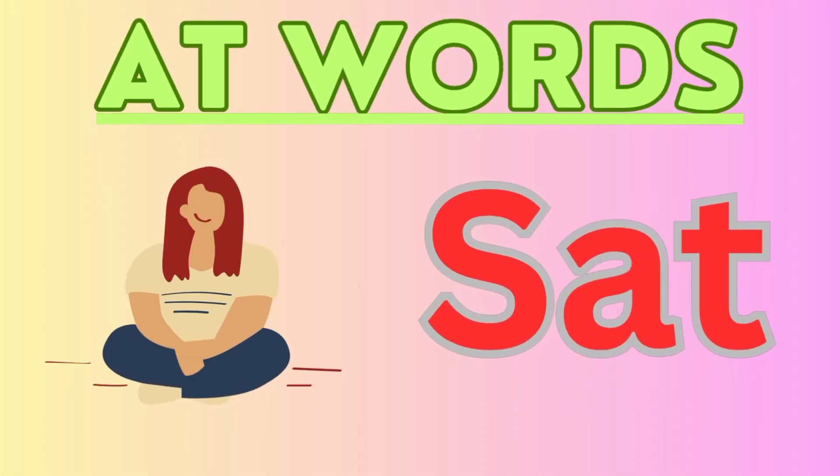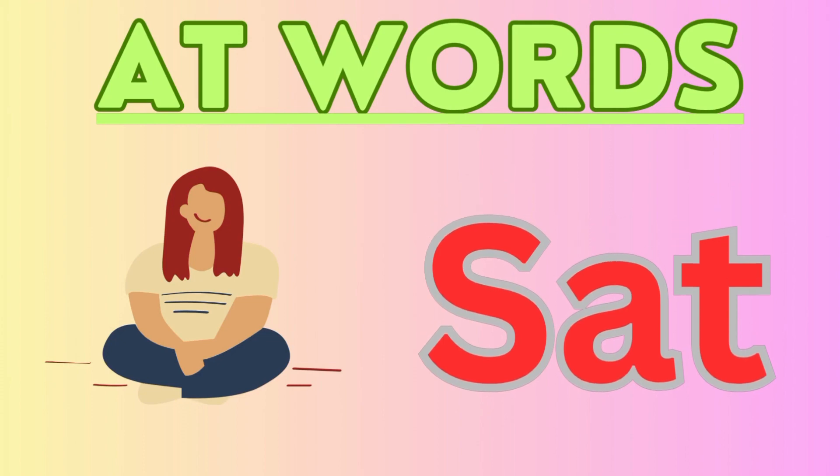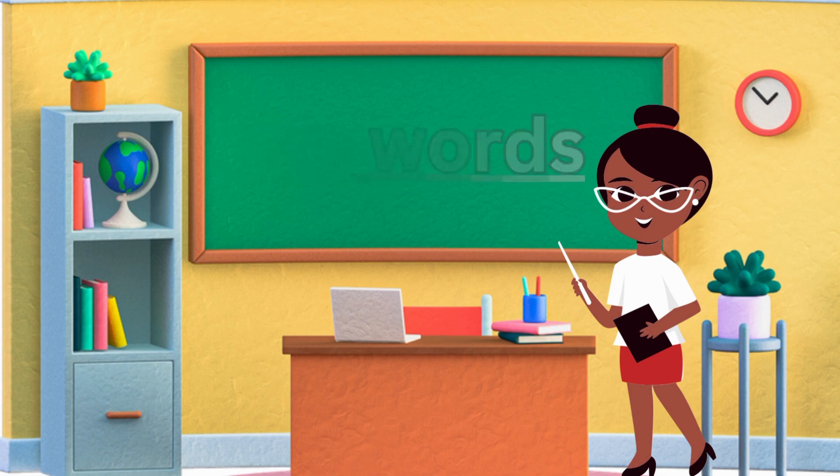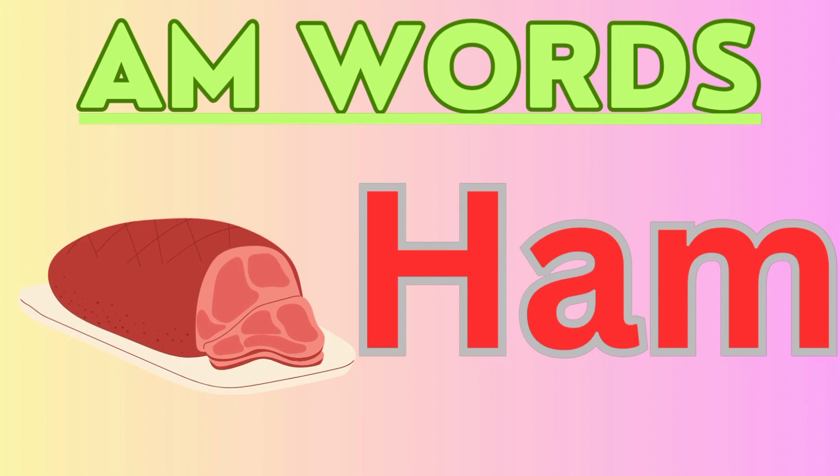Next word is sat. S-A-T. The girl sat on the floor. Next, we have AM words. First word is ham.